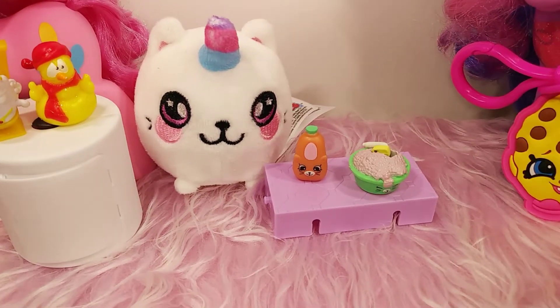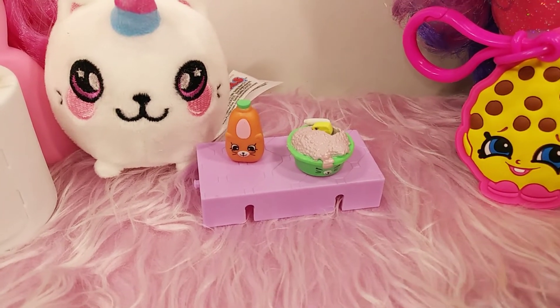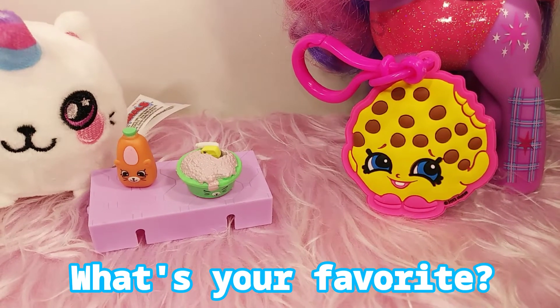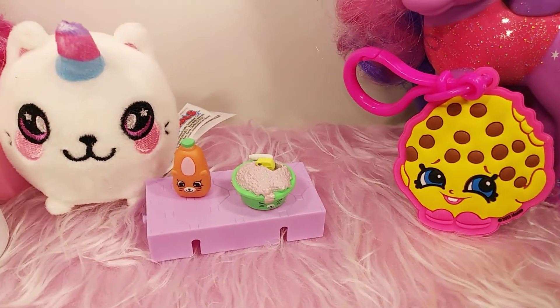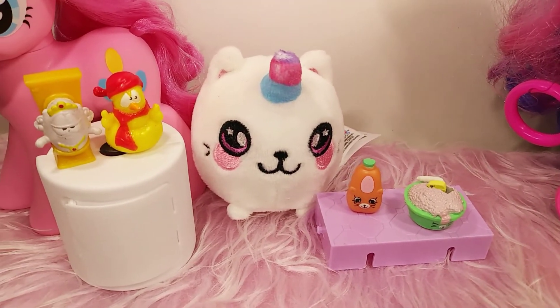So that is it for today's video. I really hope you enjoyed opening all these fun toys with me. Let me know in the comments down below which one was your favorite, and don't forget to like, subscribe, and comment. I'll see you guys in the next video. Bye!